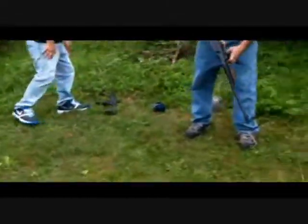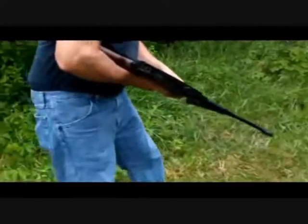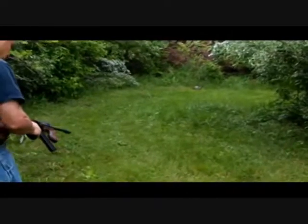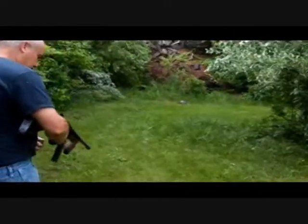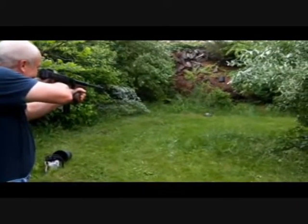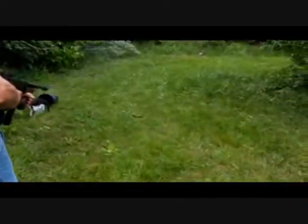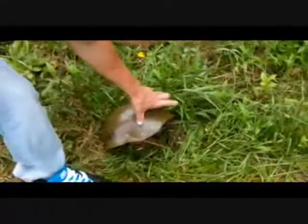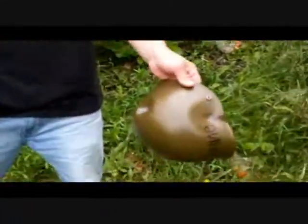Now we're going to take a shot with the Tommy gun .45 ACP at the Bulgarian steel helmet. Zero penetration — that would've saved somebody's life twice.